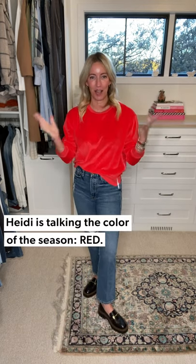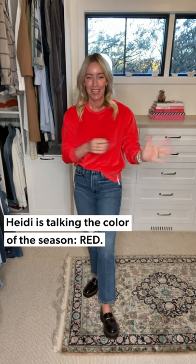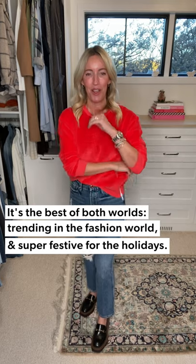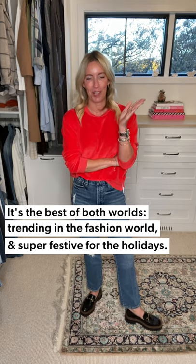Hey gang, three days three ways — this is going to be a great one because we are talking the color of the season: red. Red is absolutely trending for the fall and winter season, and it's such a fun festive color to wear this time of year. Halloween is long gone and we are ready to put on our holiday spirit. I've got three different ways to style red.